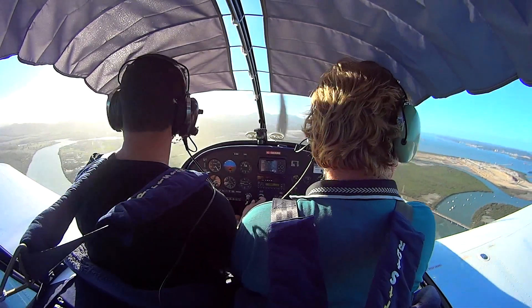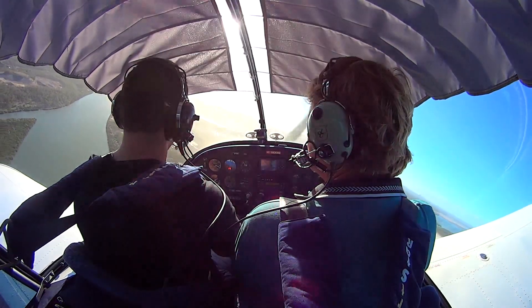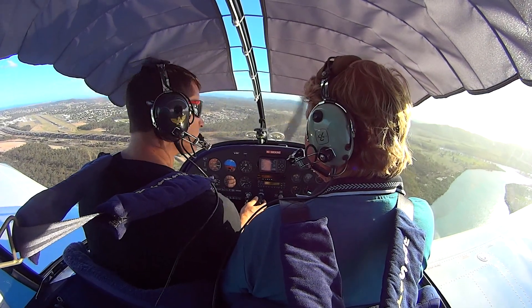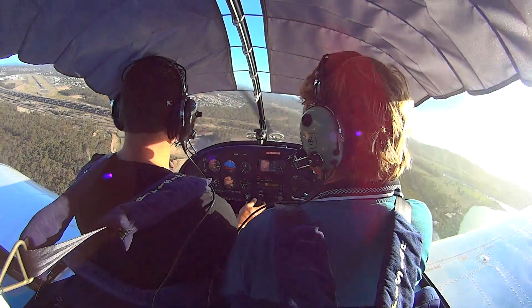Glaston traffic, Sportstar 8995, turning base runway 10, Glaston traffic. Glaston traffic, Sportstar 8995, turning final runway 10 for full stop, Glaston traffic.